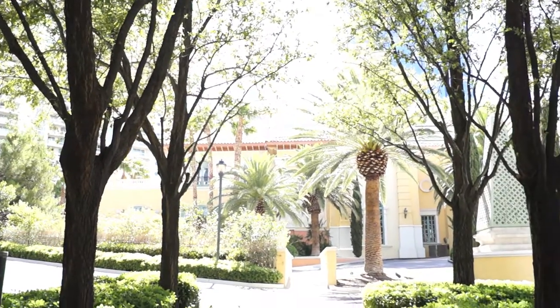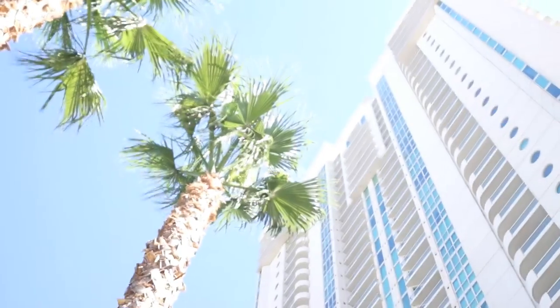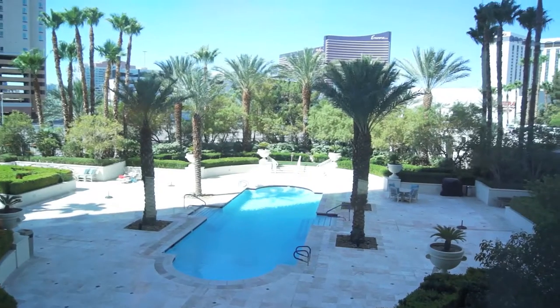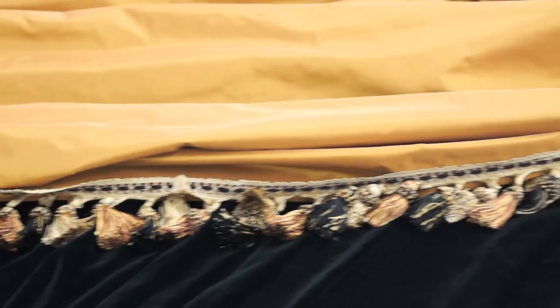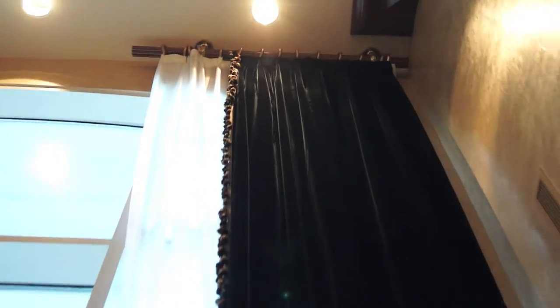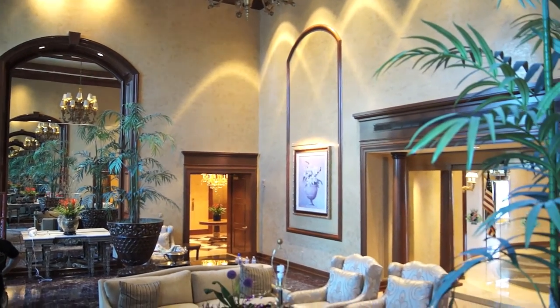I'm excited being in Vegas and we're doing this in Vegas for the first time. This is Turnberry Towers. They've got three buildings like this and this is the first lobby. I'm looking forward to seeing how things are going to turn out. We're doing the blacks and the golds, which is very exquisite and very different. I think they're going to absolutely love it. We want to turn this place to be really, very beautiful and overwhelming.